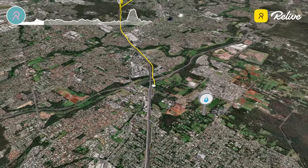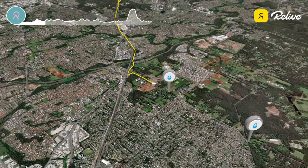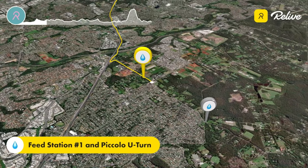Coming out of the busway, there's the first feed station at Rochedale, which is also the U-turn for the shorter course — an achievable 50-kilometre return route for those up for the challenge.